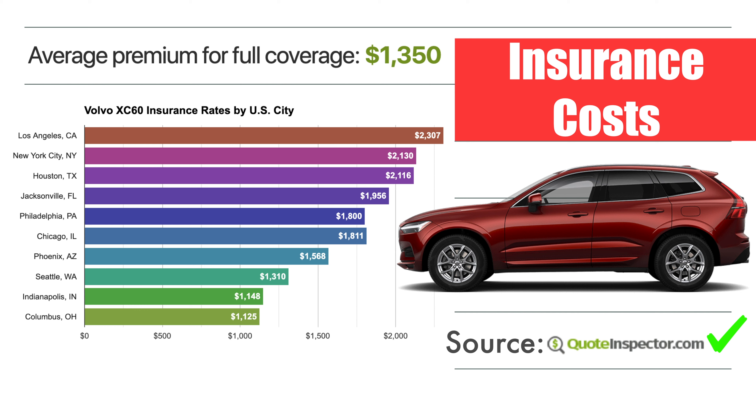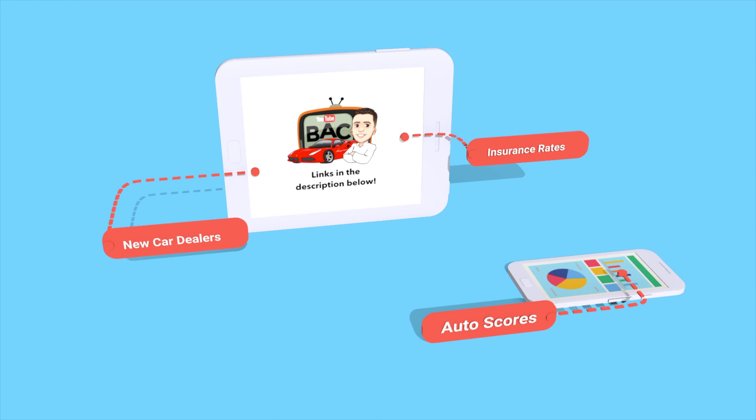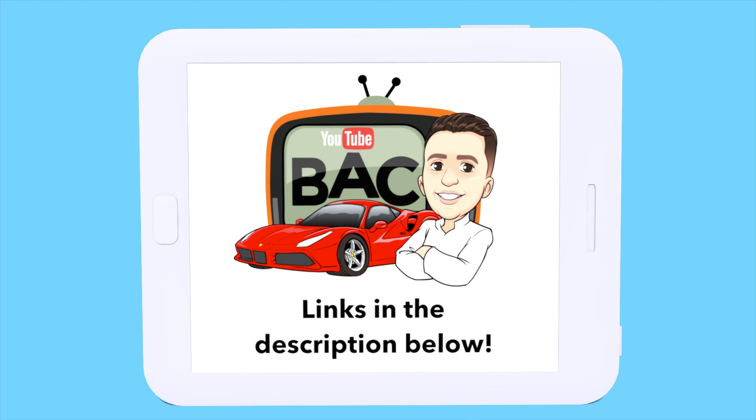According to Code Inspector: $2,300 in California, $2,100 in New York City, $1,310 in Seattle Washington, and $1,125 in Columbus Ohio. Realistically, you're not spending all too much on this XC60. Shop around the deal as best you can, visit the links in the description, check out new car deals, get an insurance quote, and check your FICO auto scores to make sure you're not taken advantage of at the dealership. If you found this useful, please subscribe — thank you so much for watching, we'll see you next time.